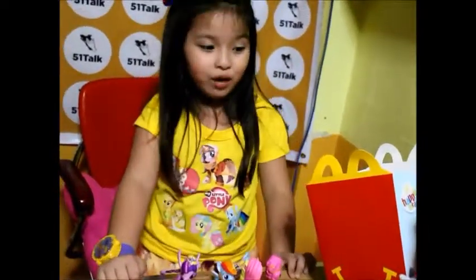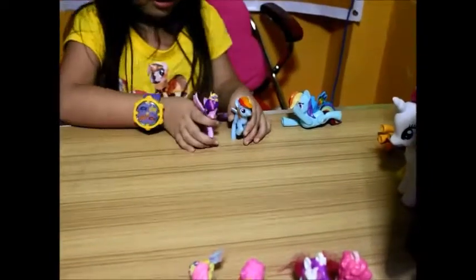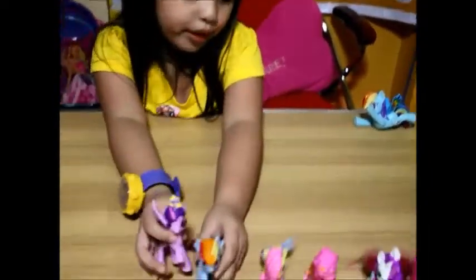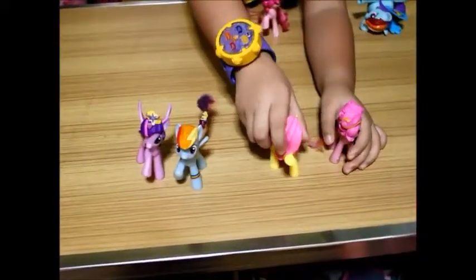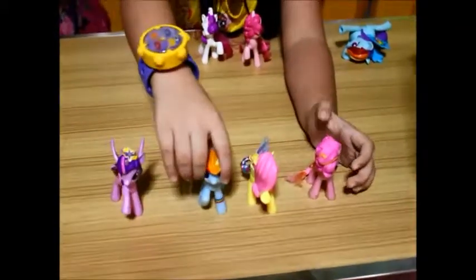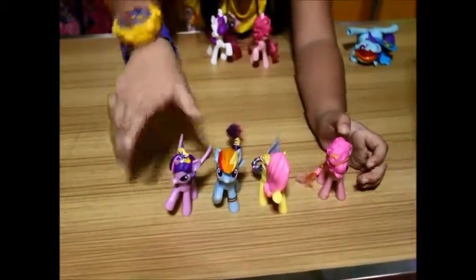These are the normal ponies you can see, and these are the bigger ones. I don't have normal Twilight and Pinkie Pie — oh no, she fell down! But wait, I know something you might like much better than these little ponies.